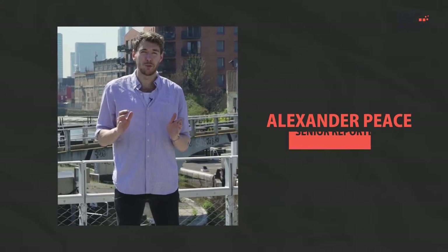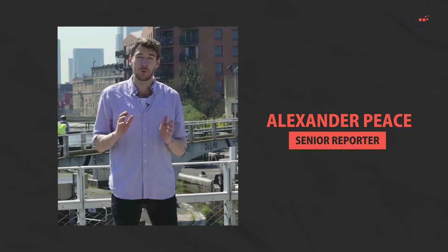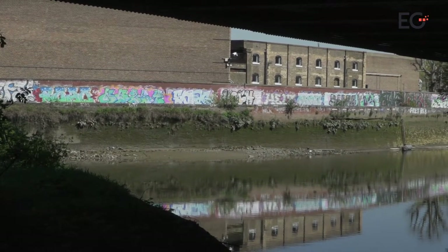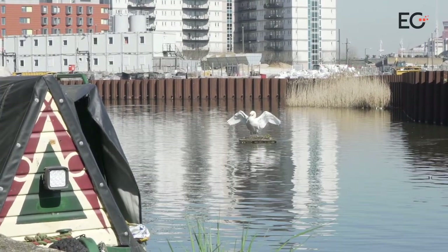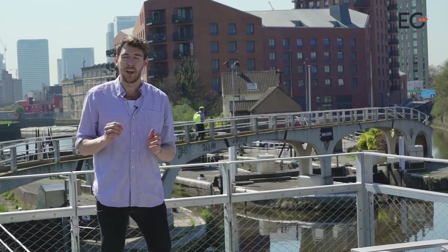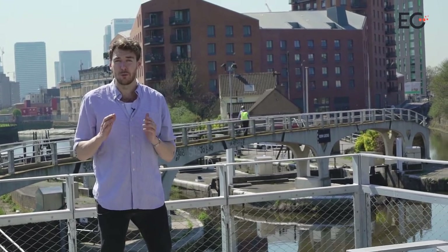This is Alex Peace for EG, reporting from Bow Creek, where the world's largest residential developer, Country Garden, has just bought a 785-home site. In this quiet and unassuming part of East London, there are actually 20,000 homes under development along its banks. We're going to take a proper in-depth look at what's going on here, what the plans are, and how to make sure it's not going to be something like another Vauxhall or Canary Wharf.